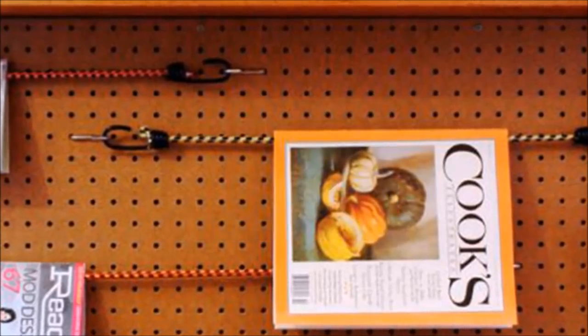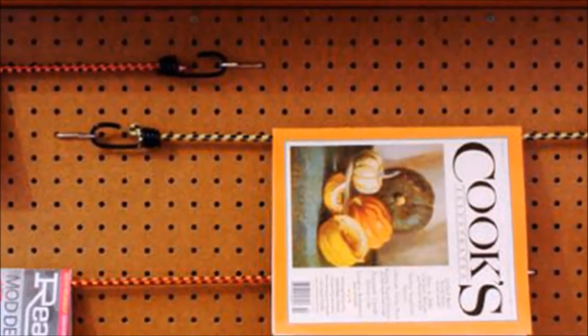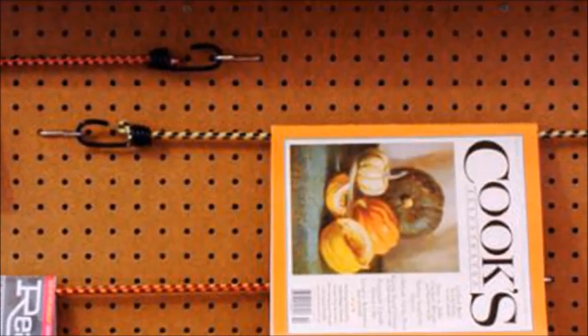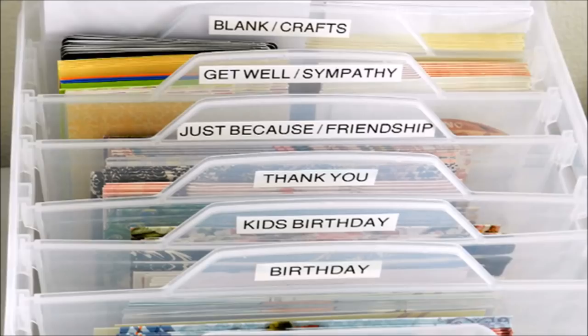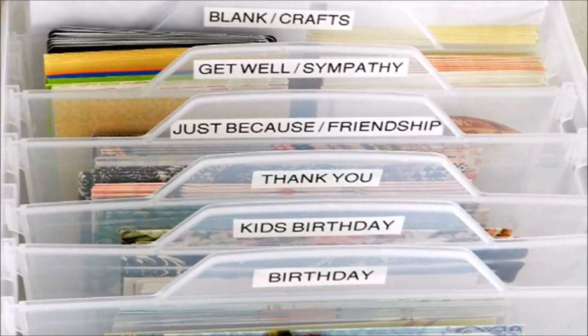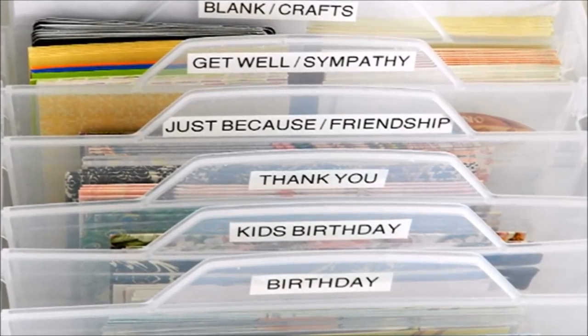18. For a nifty way to store your magazines, use S-hooks and bungee cords stretched horizontally for a custom rack. 19. Keep your cards organized. If you're one of those who like to reuse old greeting cards, use a decorated shoebox or cigar box to keep them dust-free and organized.